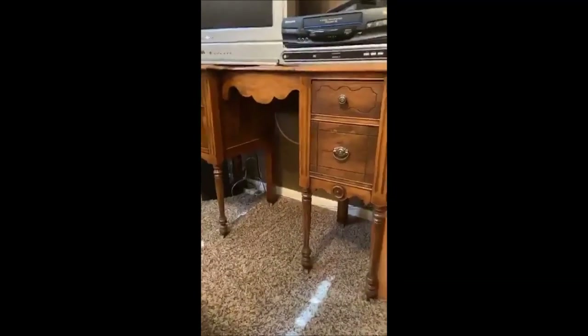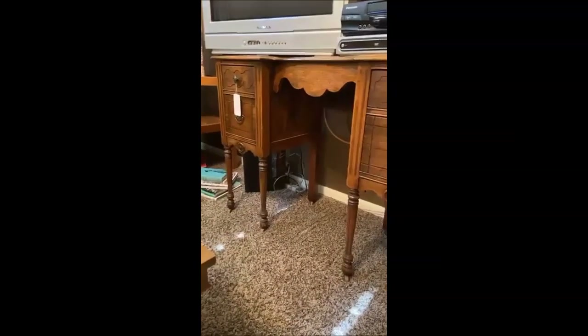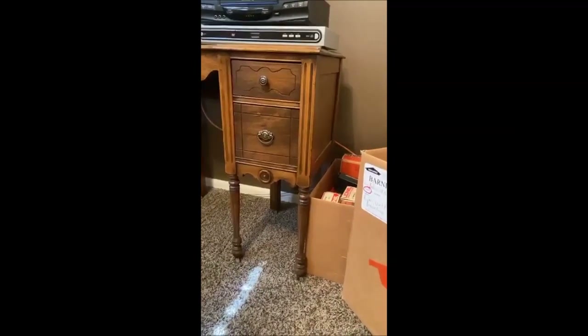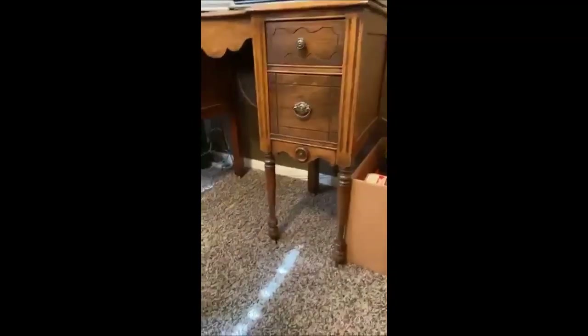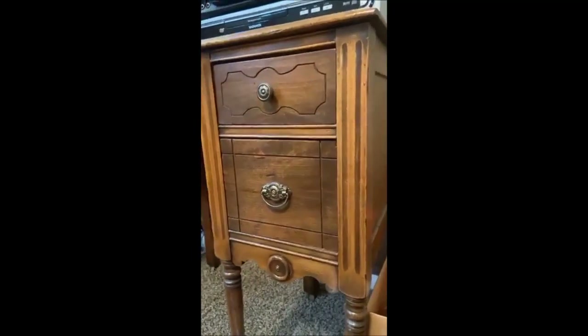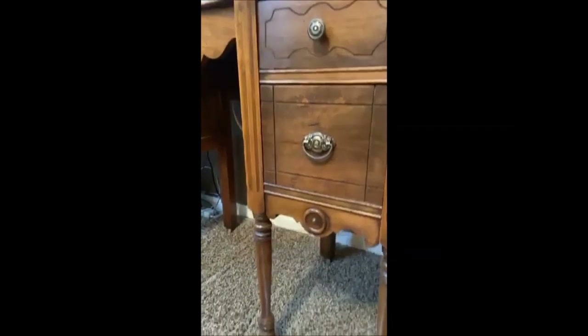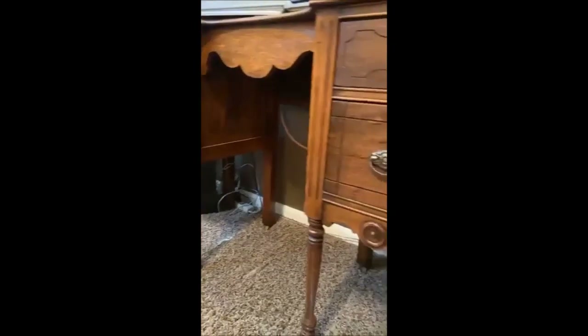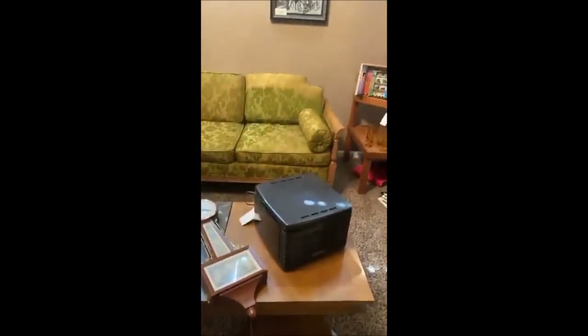We've got this beautiful antique desk — the things on top are not sold with it, but the desk itself is really pretty with beautiful wood. To go with the vintage couch, we've got a matching coffee table that is equally as big — great for entertaining.